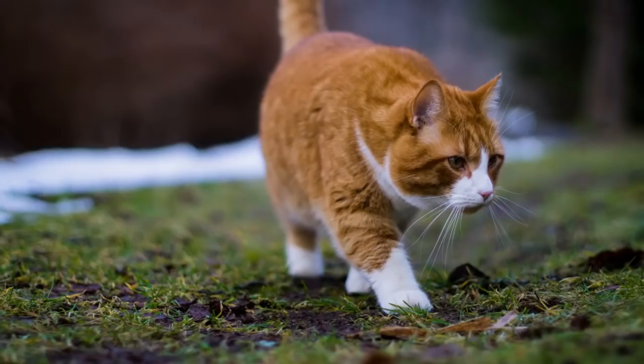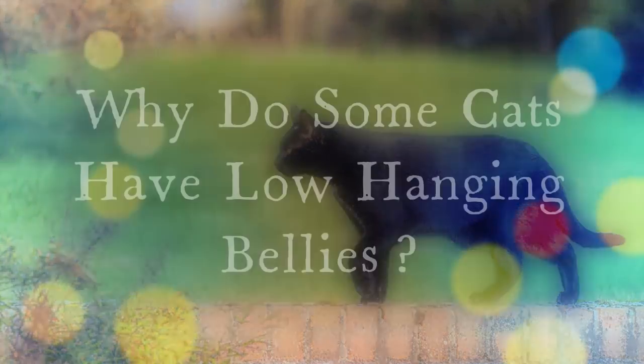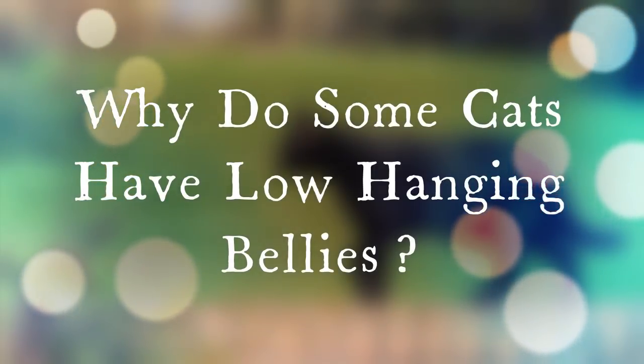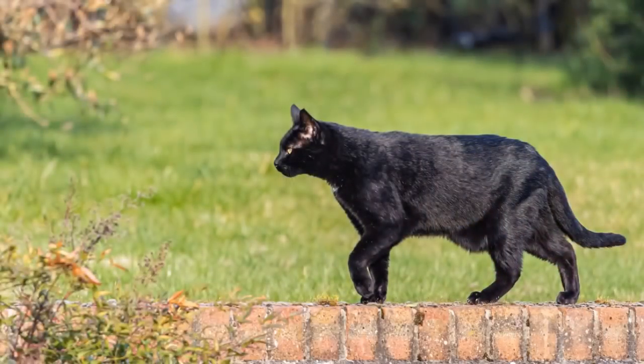Now, let's talk about saggy bellies, the primordial pouch, and everything in between. As we mentioned in our intro, the primordial pouch has a few very important functions. While they're rather simple to describe, the purposes they serve are vital — not only with respect to your cat's agility, but in many ways, life itself.